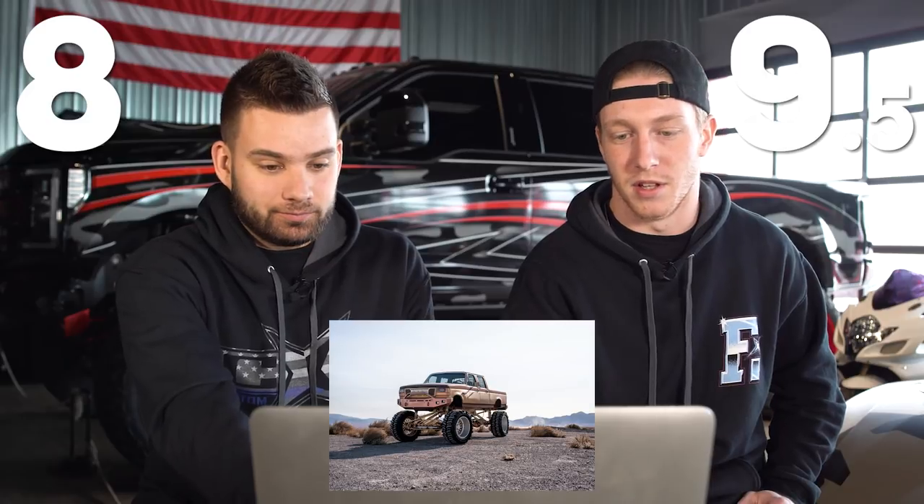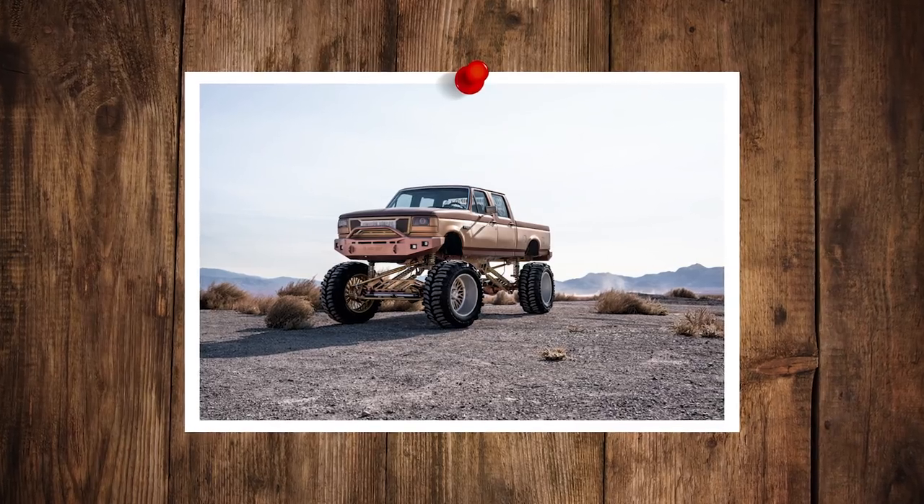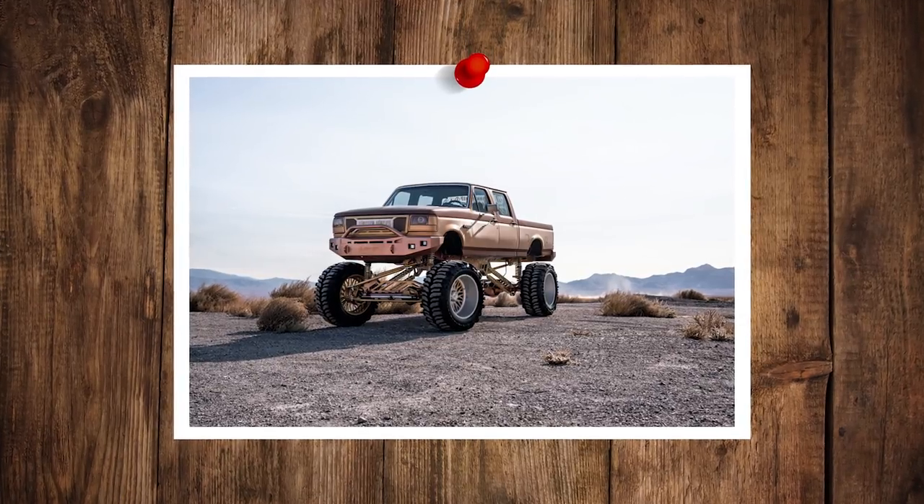Eight. Nine and a half — that's pretty high. I like that they kept the whole classic feel to it. I really love the body color accents in the wheels. The bumper — it's like that copper color. I don't know much about trucks, but I like that one.